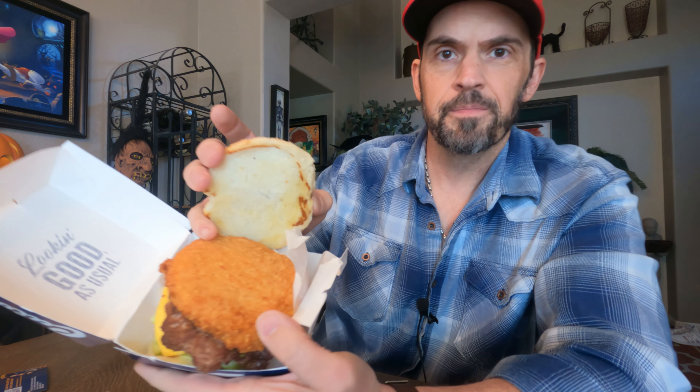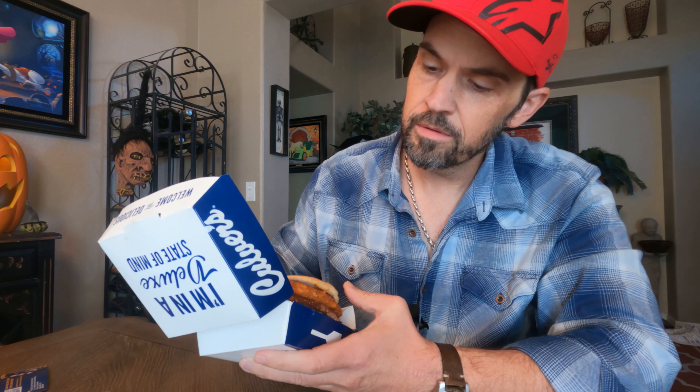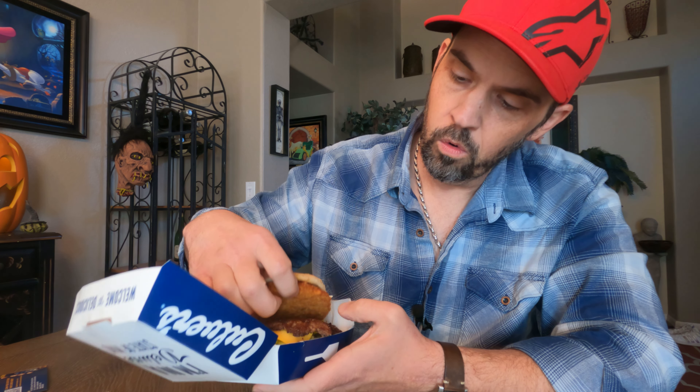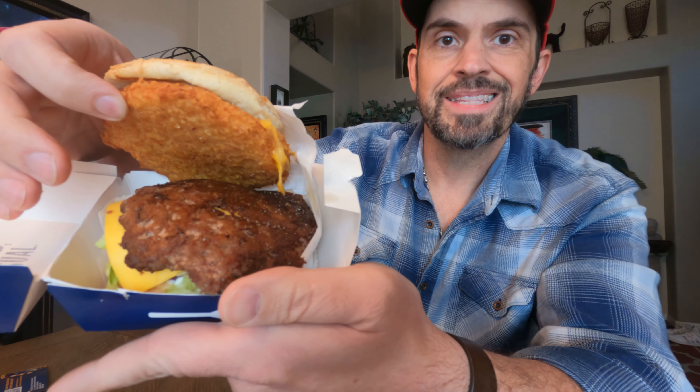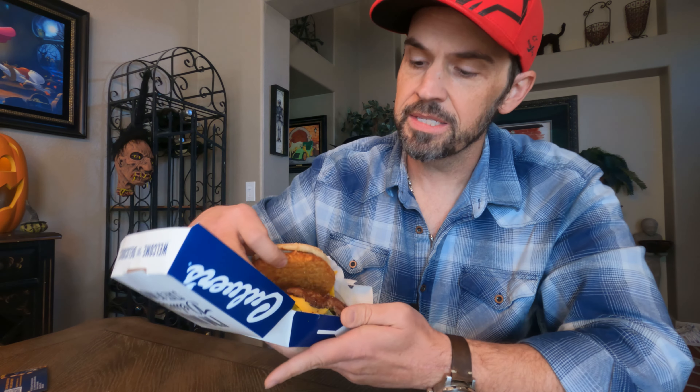Look at that — huge cheese curd right on top. It's the size of the patty underneath. The patty is not that big, not that thick, but it's a smashed style. I don't know anything about Culver's — I've never had it — but that reminds me of a place where I grew up, GD Ritzy's.